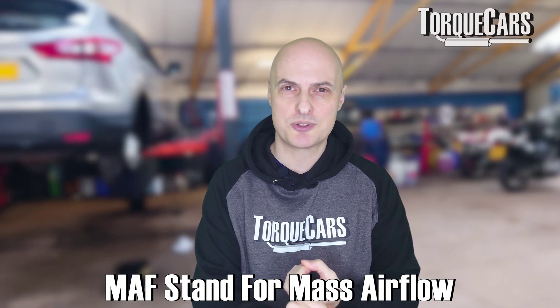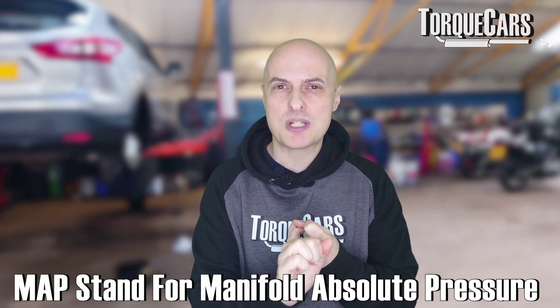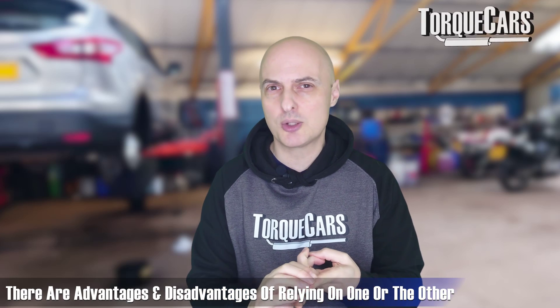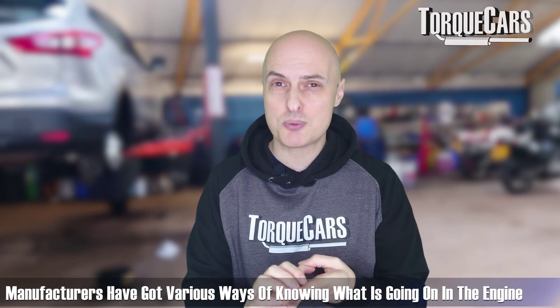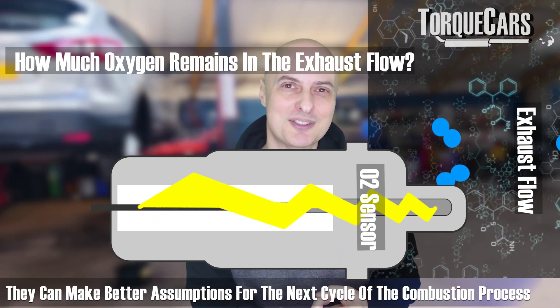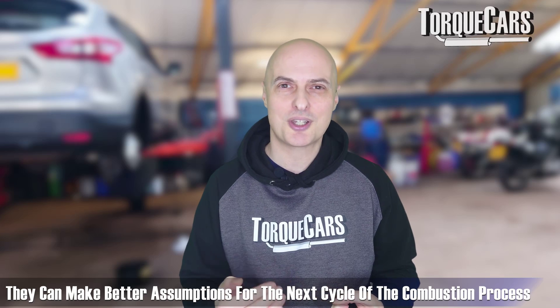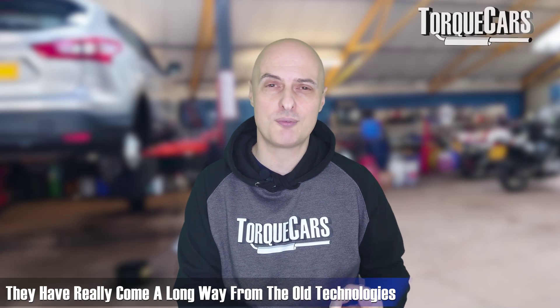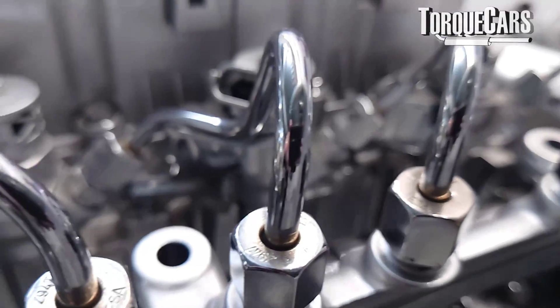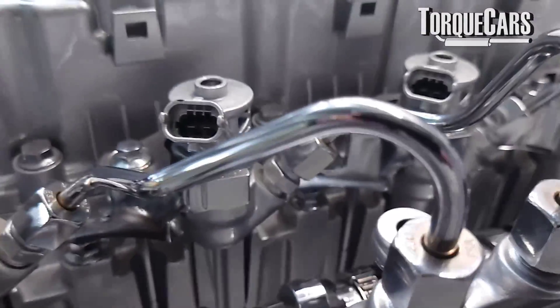So you've got the MAF, the mass airflow sensor, and you've got the MAP, the manifold absolute pressure sensor. Some cars use both to get a much more accurate picture as to how much air is going into the engine — there are advantages and disadvantages to relying on one or the other. Manufacturers also have ways of sniffing the exhaust and working out how well they did with their previous combustion cycle, so they can make better fuel assumptions for the next cycle. They've come a long way from the old carburetor days, and can now control very precise amounts of fuel through modern fuel injection systems.